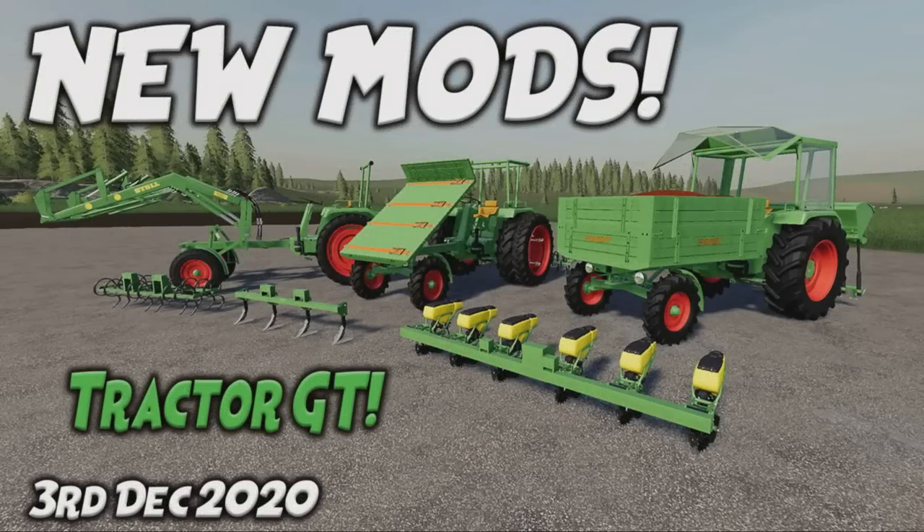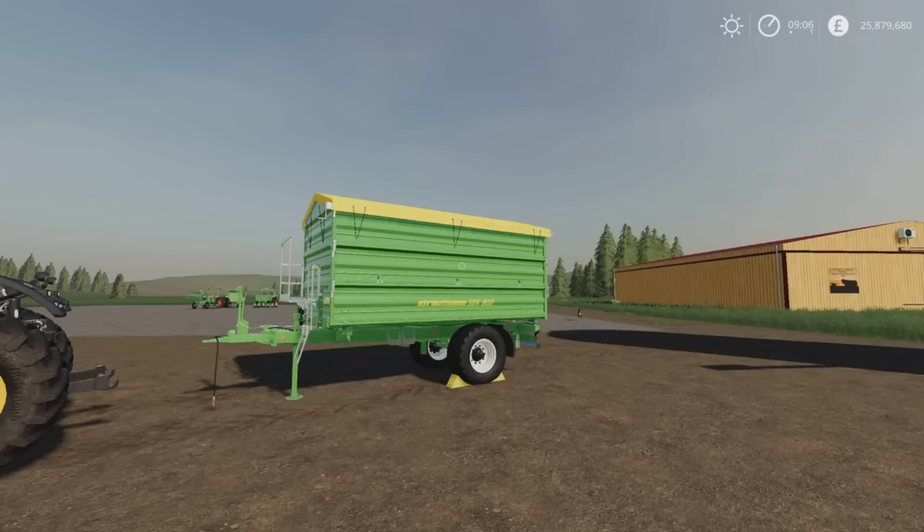Welcome to this look at new mods on Farming Simulator 19, with Mr Seely P. It's Thursday the 3rd of December. We have new mods and some updates, but everything seems to have gone out of sync a little bit. It's all a bit puzzling.